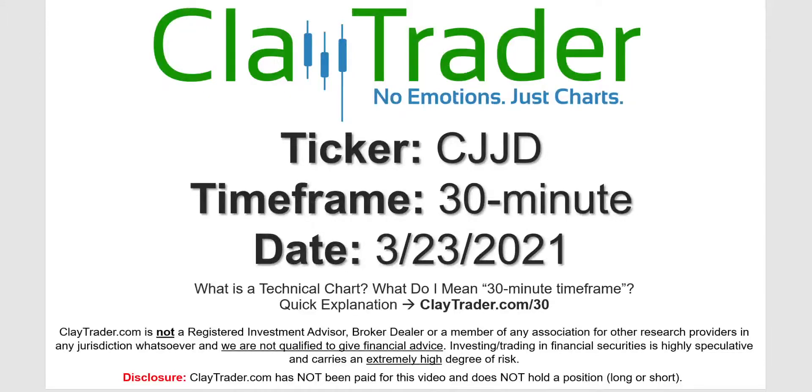Hey, it's Clay, and this will be a video chart on ticker symbol CJJD. We will take a look at the 30-minute timeframe. Not sure what I mean by 30-minute — I do offer an explanation video at that link.